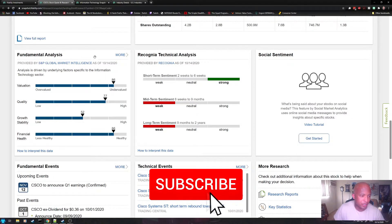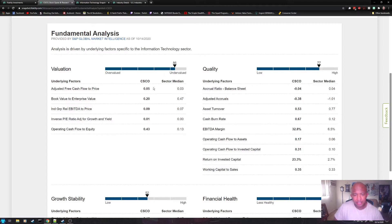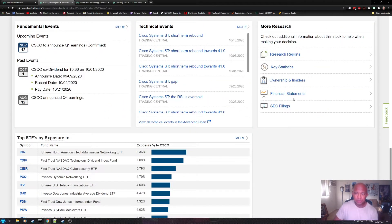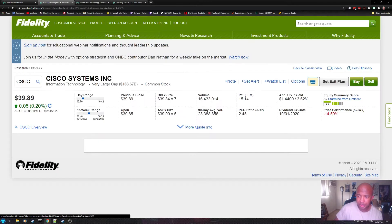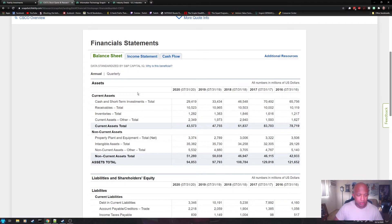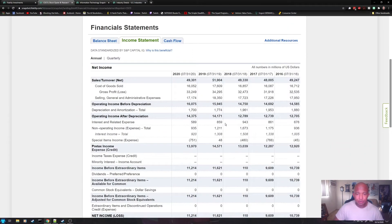Over here, you can get various fundamental analysis analytics, such as comparing metrics to the sector median — like book value to enterprise value, cash flow to equity, and more. Down here — and I don't know why they put this so far down, because it's quite important — if you click on financial statements, you can see the balance sheet (annual or quarterly), the income statement, and the cash flow. All of that is readily available, and the income statement goes back several years.